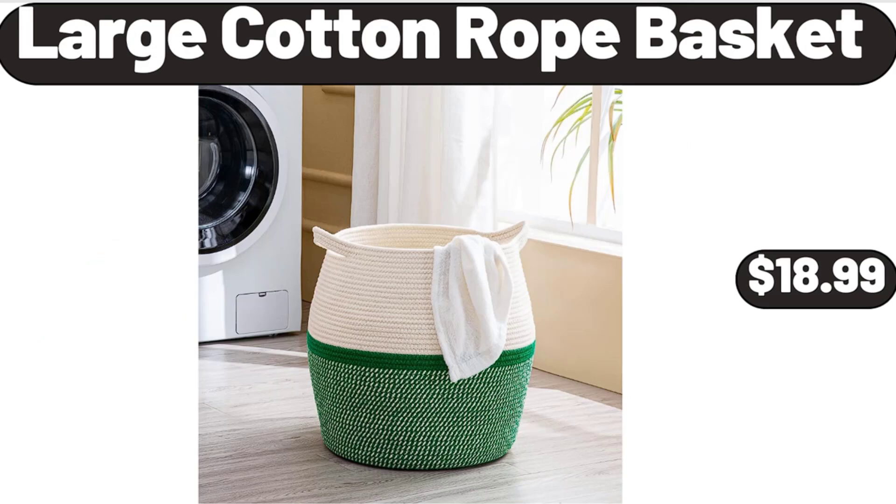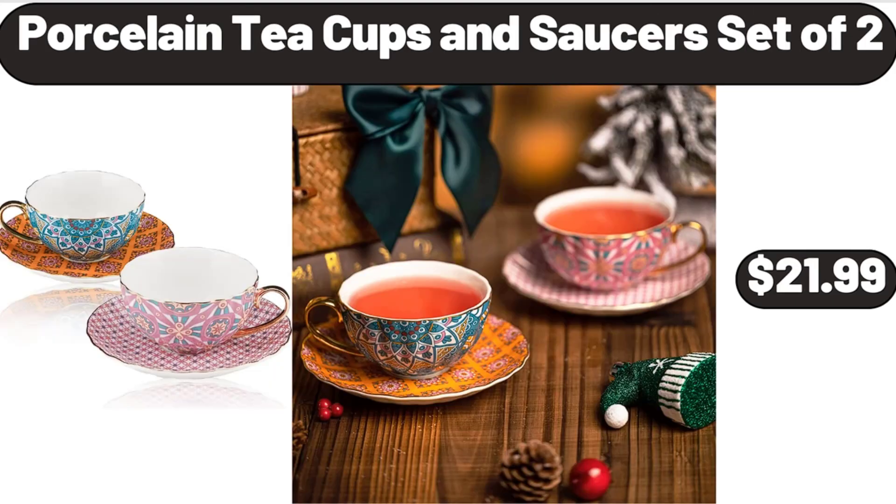Large Cotton Rope Basket, $18.99. Porcelain Tea Cups and Saucers Set of 2, $21.99.